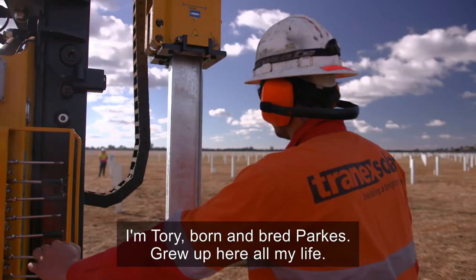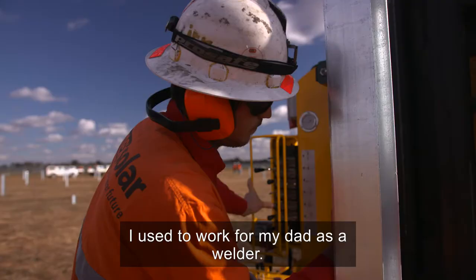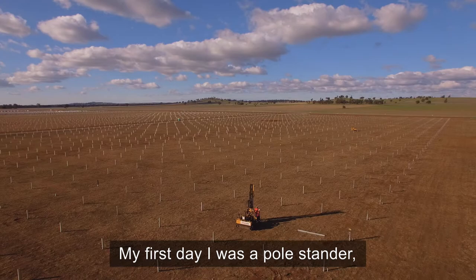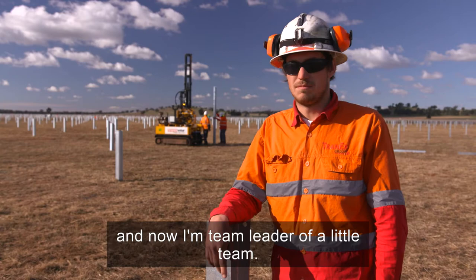I'm Tory, born and bred Parks, grew up here all my life. I used to work for my dad as a welder. My first day I was a pole stander, and then one of the boys let me have a go at the machine. I picked that up pretty quick, and now I'm team leader of a little team.